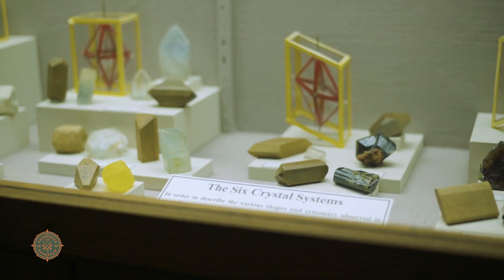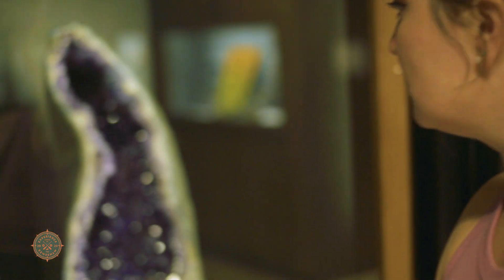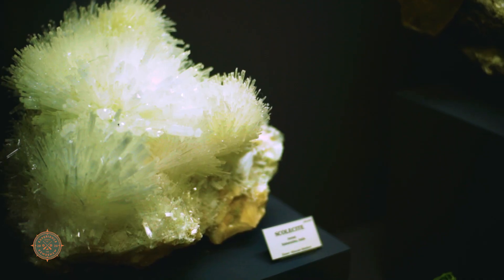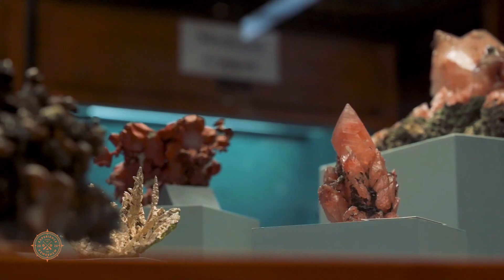The A.E. Seaman Mineral Museum is as much a science resource as it is an art gallery, but here the featured artist is none other than Mother Nature herself. The copper crystals are truly amazing — the complexity, the variety, the artistic beauty.